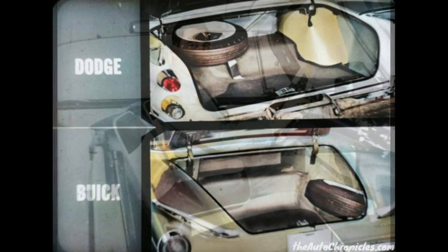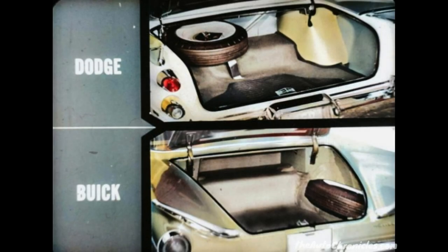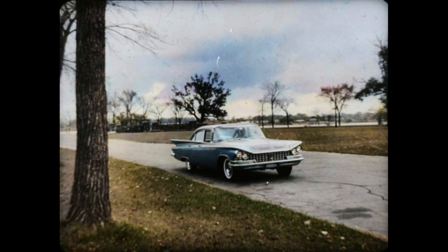The center armrest is up, so there's plenty of room for three passengers up front. This armrest, which comes with the optional swivel seats, is typical of the extra luxury you can get in Dodge, but not in Buick. Compare Dodge's 38.6 cubic feet of trunk space to Buick's 30.2 cubic feet. The Dodge lid opening is higher and wider, too, for easier loading and unloading. And note that Dodge's spare tire does not interfere with usable space, while Buick's still does.